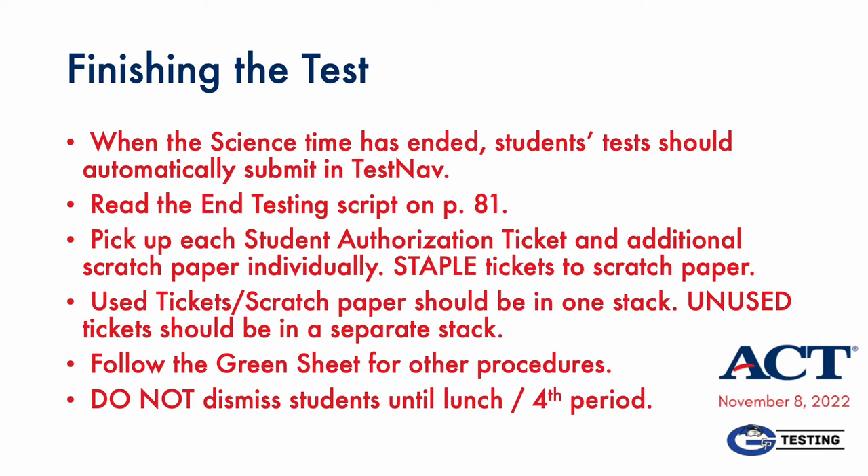Our November 8th version of the ACT is no essay, so science is the last subject. When it ends, the only technical item you should pay attention to is the submission confirmation on the student screen. When all students have finished science, proceed to the end testing script. ACT requires us to return all tickets, each one bundled with any additional scratch paper the student used. So take the time to collect each student authorization ticket individually with any additional used scratch paper. Staple these together if a stapler is available, and separate unused tickets in their own stack. Also, this is the one place where you do not follow the script — at the end it says 'you are dismissed.' Do not dismiss. Follow the day's lunch schedule and release your testing students according to that schedule. Testing students will take D lunch on November 8th.